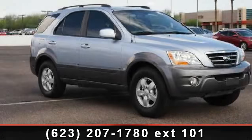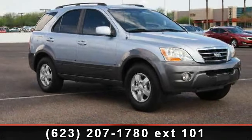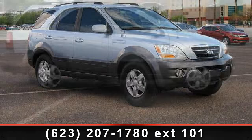Arrive in style with this 2008 Kia Sorento. This may be the set of wheels you've been looking for.